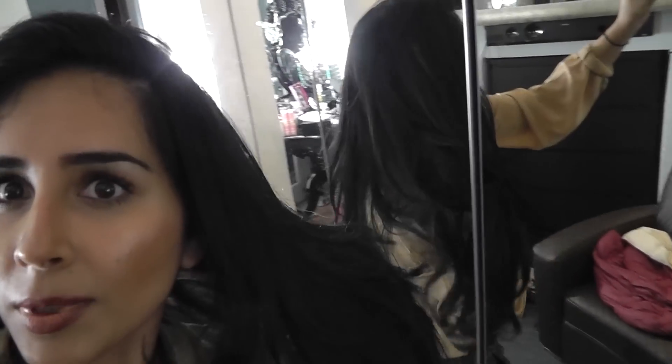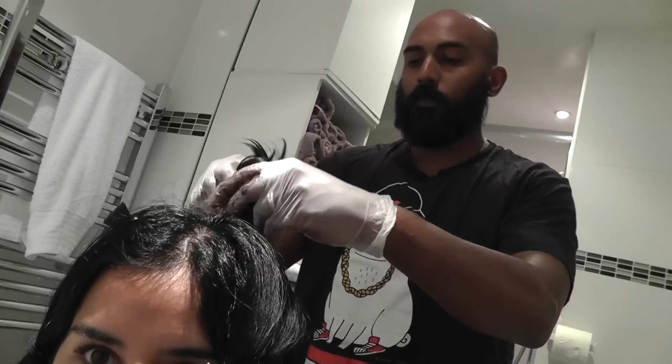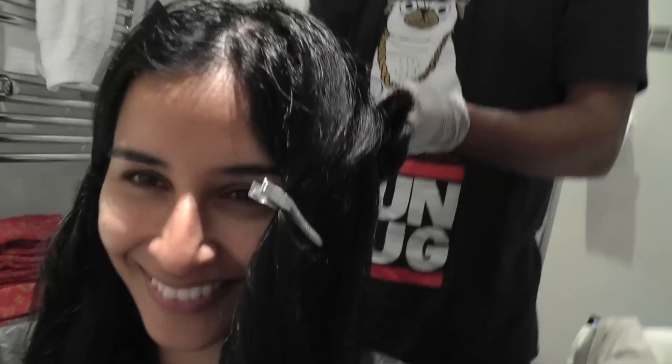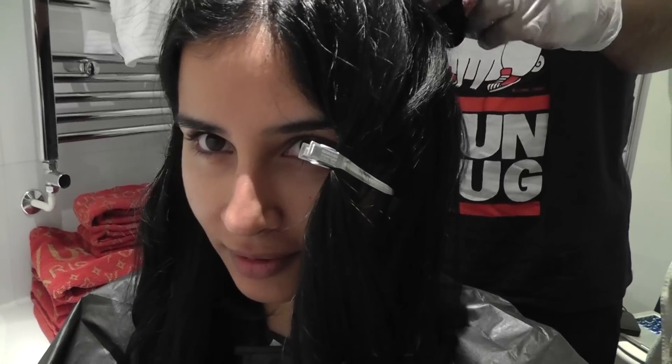It still needs to be coloured — it's a dark brown — but you can tell how beautiful it actually looks, and it feels amazing. It's such good quality hair. It's colouring the weave from brown to black.